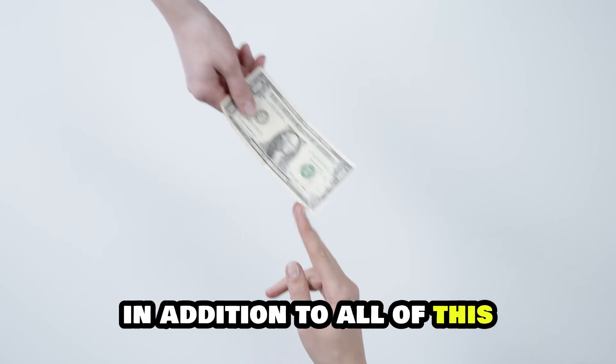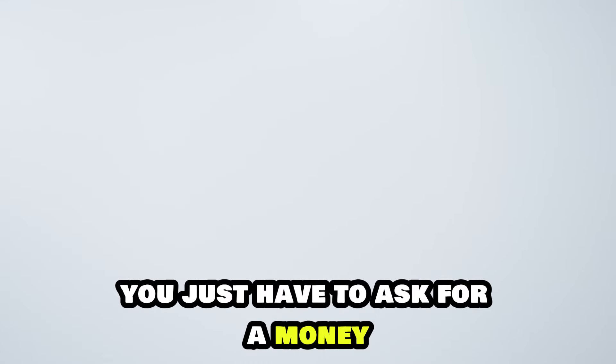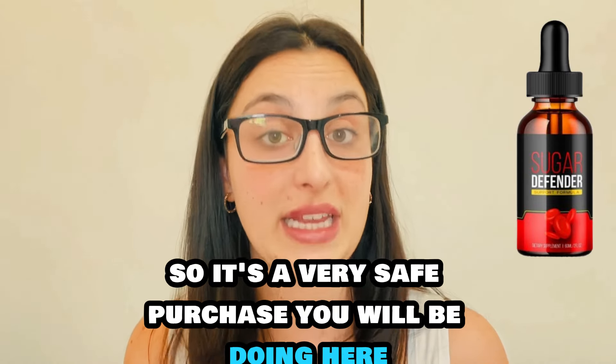In addition to all of this, they even offer a money-back guarantee so you can actually test it. If you don't like it or don't see results, you just have to ask for your money and they will return 100% of it. So it's a very safe purchase you will be making here.